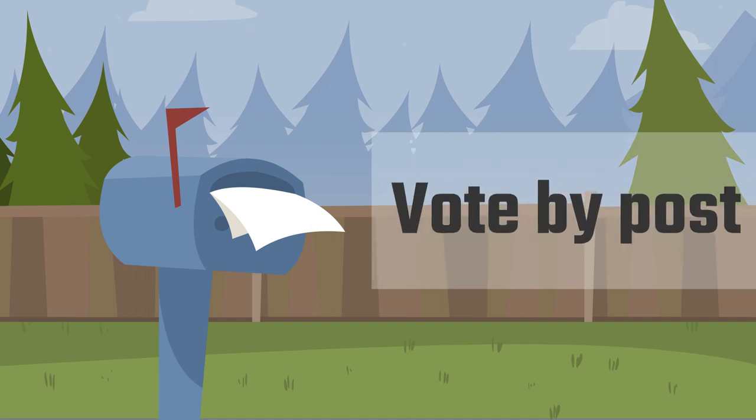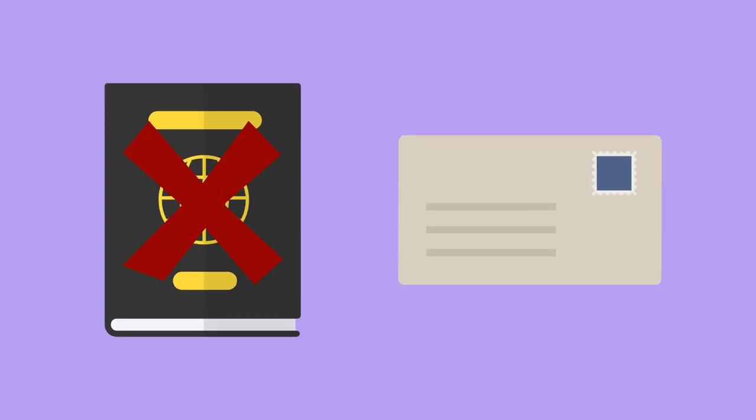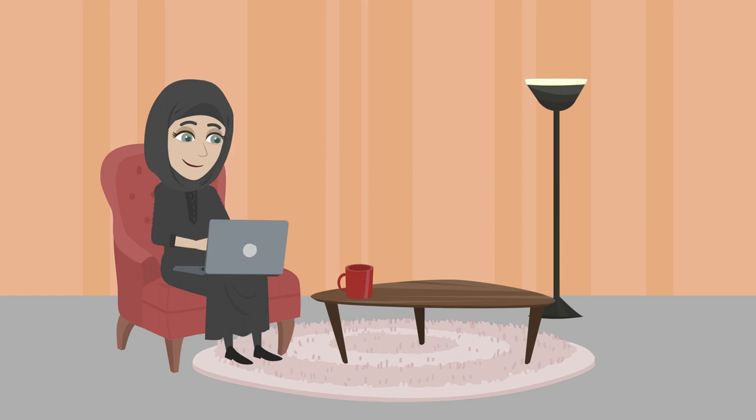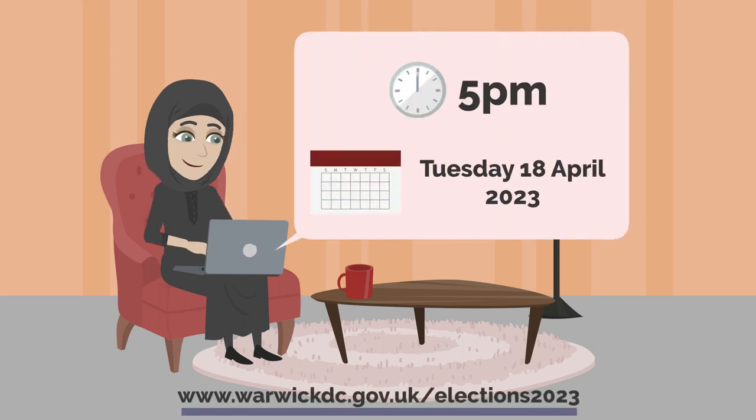You can apply to vote by post if you're not able to make it to your polling station on the day. You don't need to provide photo ID when applying to vote by post. You can return your postal vote to a polling station if you need to, and you won't need to show ID to do this. The deadline to apply for a postal vote is 5pm on Tuesday the 18th of April. Your postal vote must be received by us by 10pm on Thursday the 4th of May.